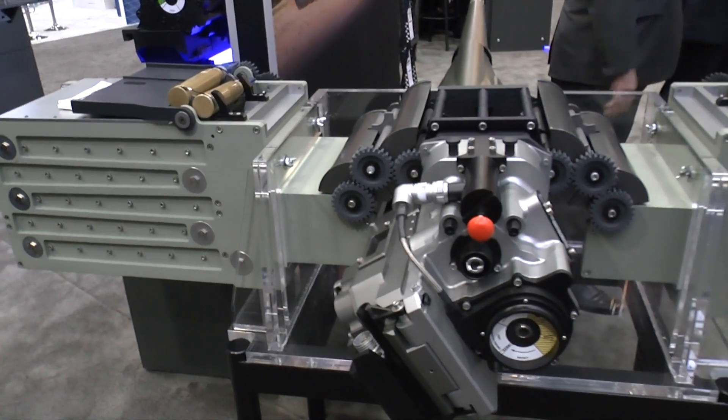AUSA is traditionally the venue for the unveiling of a number of new weapon systems. This year, one of the few new weapon systems is this Orbital ATK 30mm XM813 cannon. Could you tell us a little bit about this cannon?